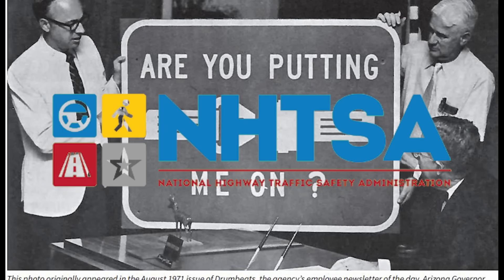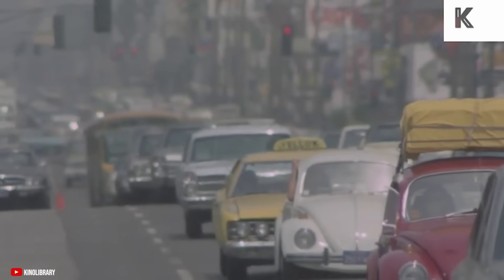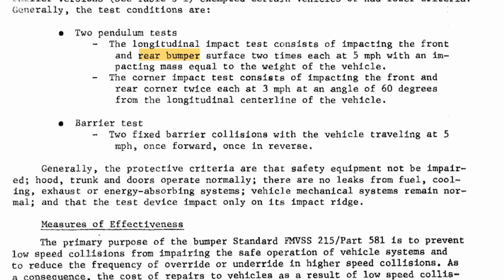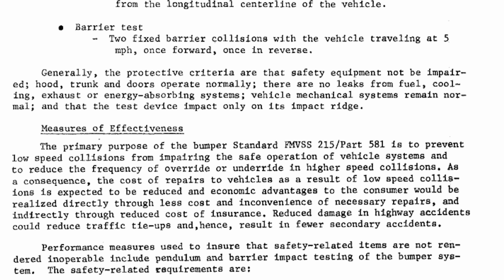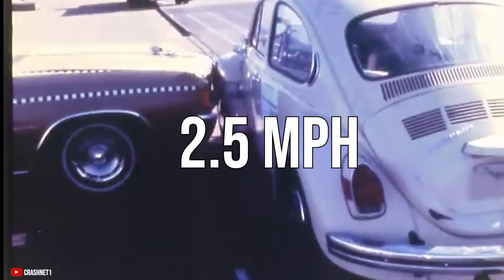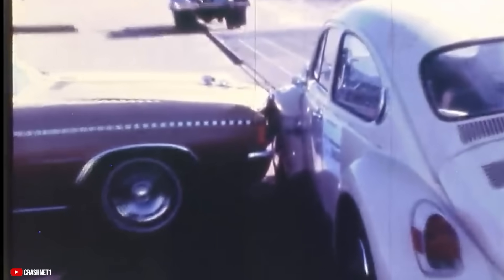Remember the National Highway Traffic Safety Administration, or the NHTSA? Well, at the end of 1972, that group decided it was time to change the whole bumper situation with a regulation known as Safety Standard No. 215. This specific regulation addressed front and rear bumper efficacy, with a new requirement for front bumpers to withstand impact of 5 mph with pretty much no damage — it basically couldn't damage things like the headlights. The rear impact requirement was 2.5 mph, also with virtually no damage. And damage isn't just exterior — it also covers things like the fueling, cooling, and braking systems.